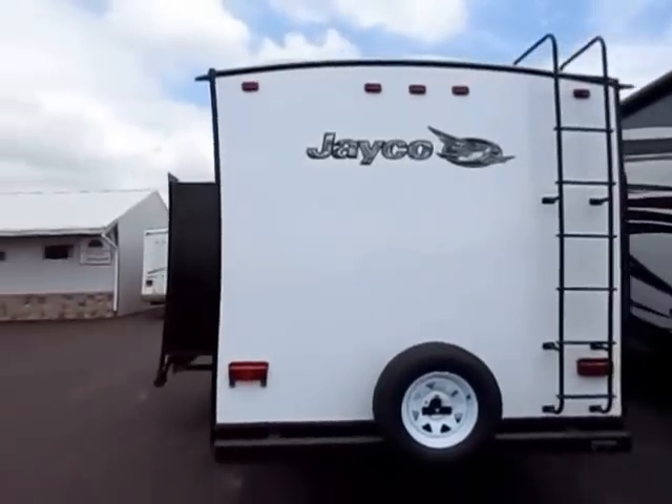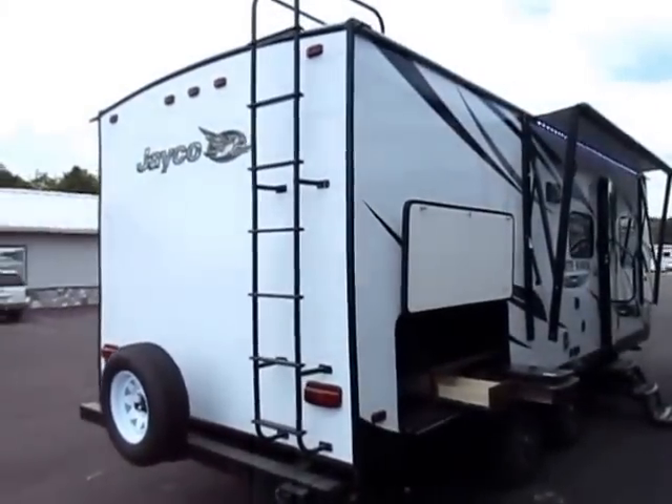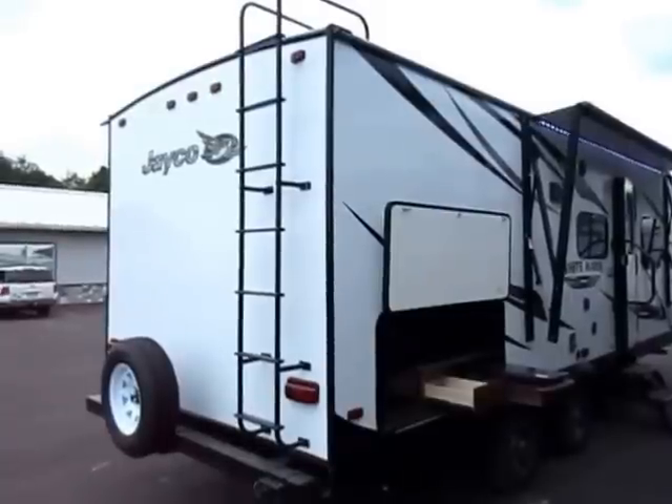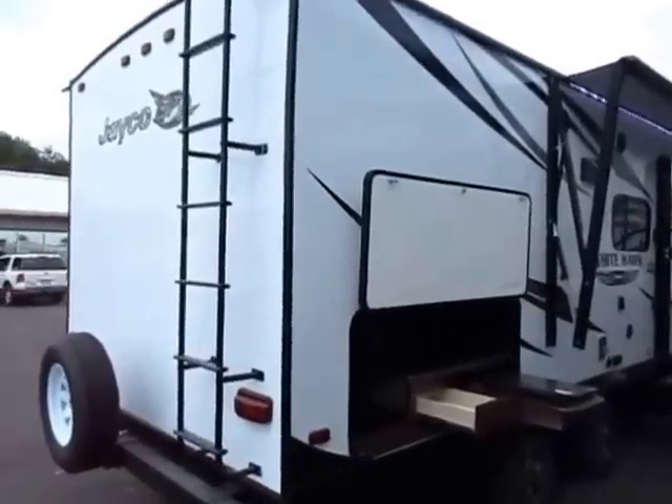There is a ladder on the back of this because it is a fully walkable roof. This has essentially the same roof structure as Jayco's big fifth wheels — it's just a smaller trailer. They don't scale down construction; they only shrink the length of the trailer.